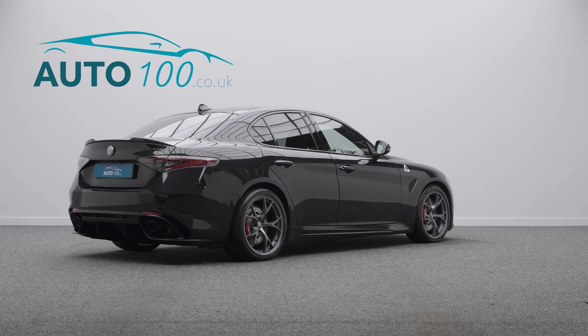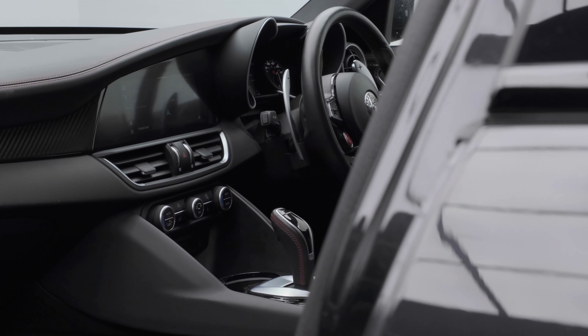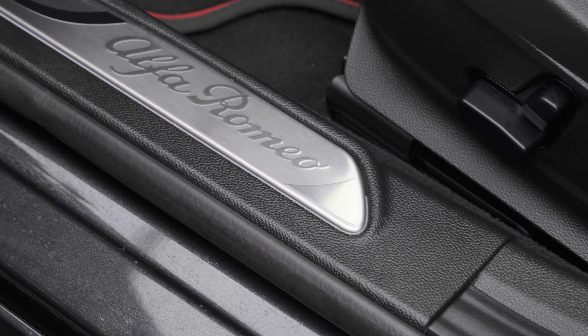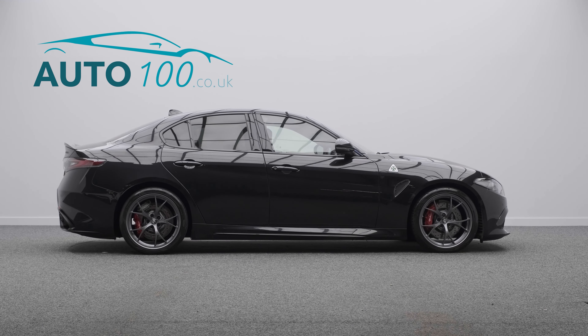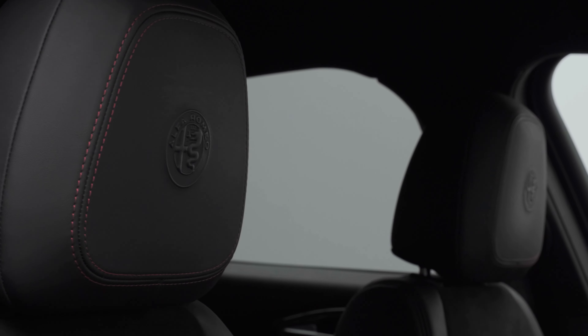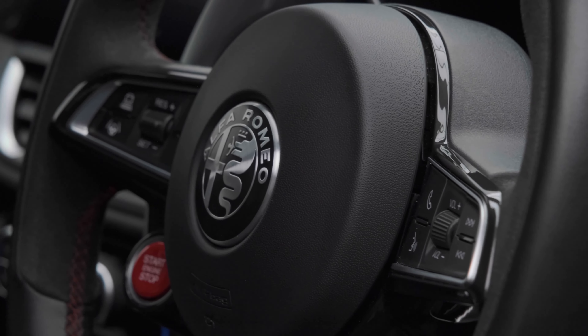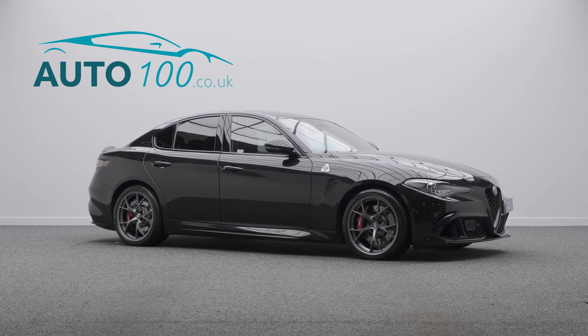This highly desirable driver's car benefits from driver assistance pack plus with adaptive cruise control, convenience pack, electrically adjustable memory seats with heating, heated leather and Alcantara steering wheel with carbon fibre inserts, satellite navigation and wireless phone charging, rear parking camera, and front and rear parking sensors.